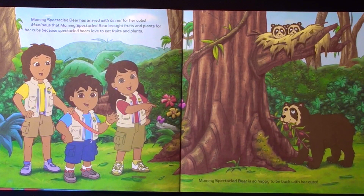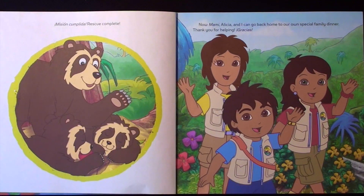Mommy speckled bear has arrived with dinner for her cubs. Mommy says that Mommy speckled bear brought fruits and plants for her cubs because speckled bears love to eat fruits and plants. Mommy speckled bear is so happy to be back with her cubs. Mission completa! Rescue complete!